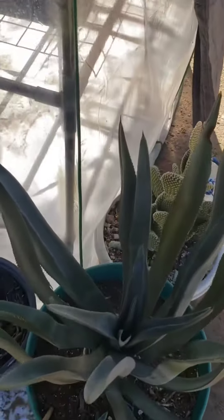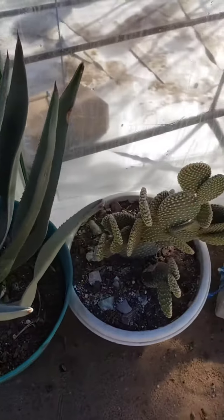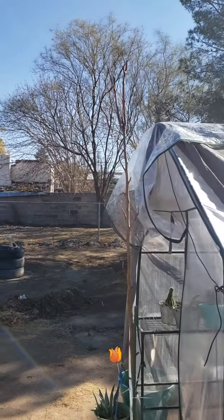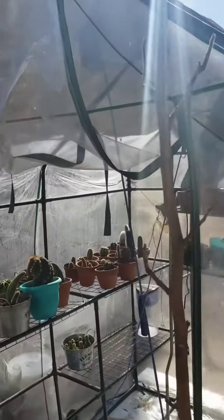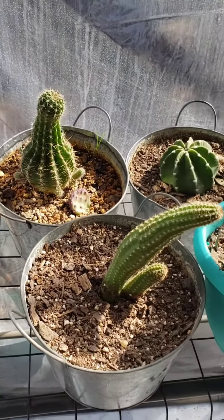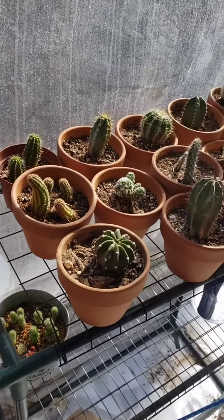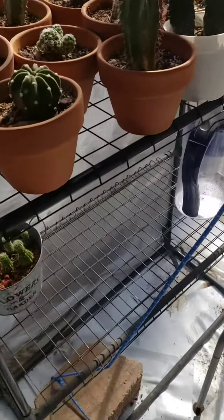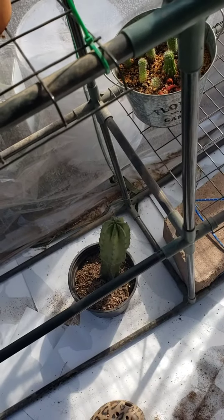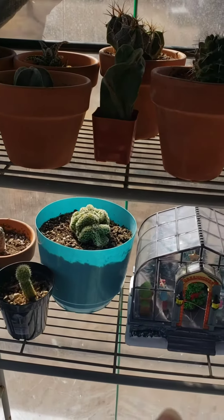My big mama — she's a monster. My husband's pear tree is finally asleep. And all of my babies. This was a Christmas present.